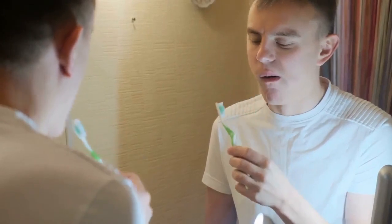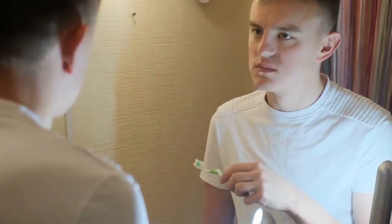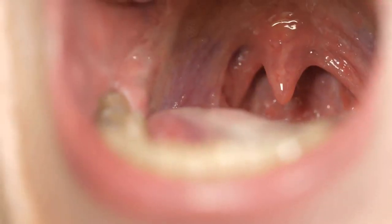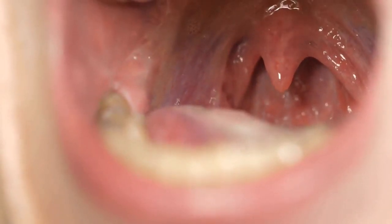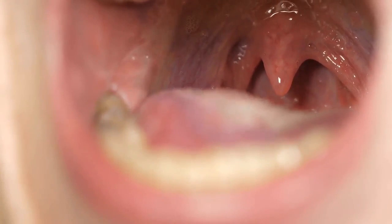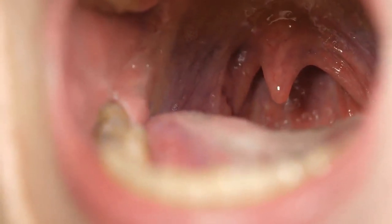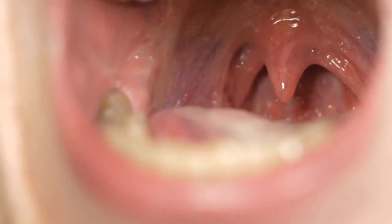Get rid of bad breath primarily with just one simple ingredient. Unfortunately, the real and ugly truth is that everyone wakes up with breath that is not fresh in the morning. This is because bacteria keep multiplying in the mouth at night and there is no continuous flow of saliva to wash it away, as is the case during waking hours.